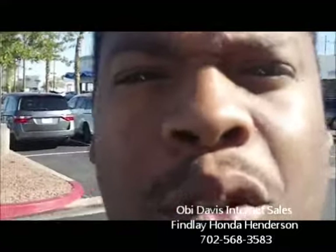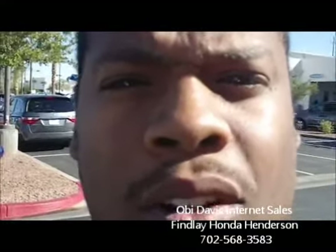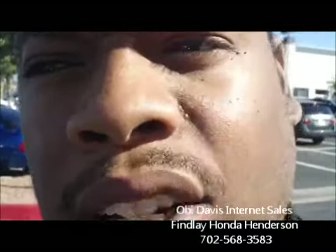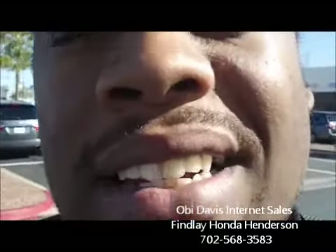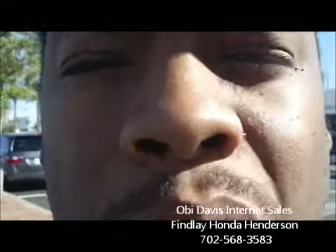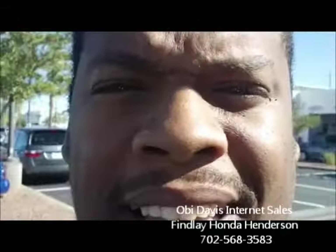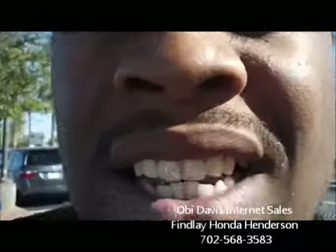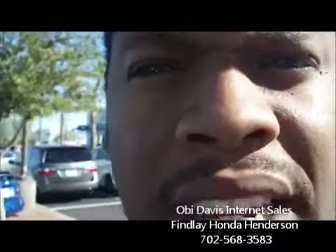Hello Bradley, my name is Obie Davis. I'm the internet director here for Finley Honda Henderson here in the Valley Auto Mall. I just received your email regarding the Odyssey. Looks like we've got a 2012 Honda Odyssey Touring, and I just wanted to introduce myself in this video as well as show you a little bit about the vehicle as it sits here physically on our lot today on November 2nd, 2011.